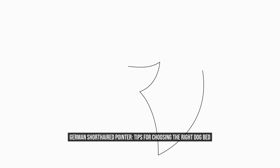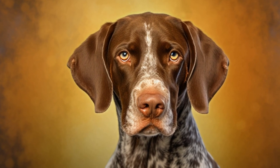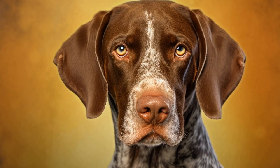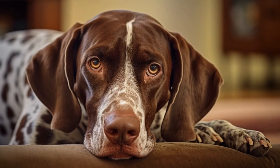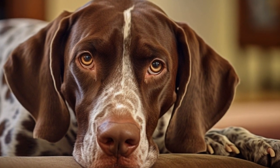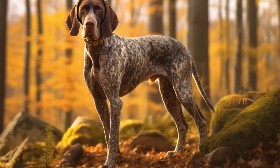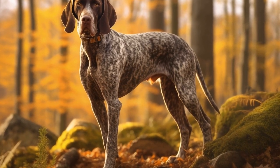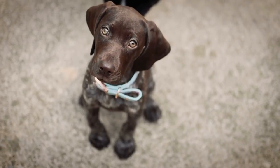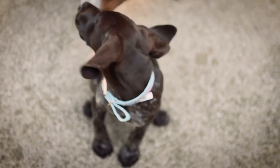German Short-Haired Pointer: Tips for Choosing the Right Dog Bed. German Short-Haired Pointers are energetic, intelligent, and loyal dogs that require proper care and attention. As a responsible dog owner, it is essential to provide your furry friend with a comfortable and suitable dog bed. A good quality dog bed not only offers a cozy spot for your German Short-Haired Pointer to sleep, but also provides several health benefits. In this article, we will discuss some essential tips for choosing the right dog bed for your German Short-Haired Pointer.